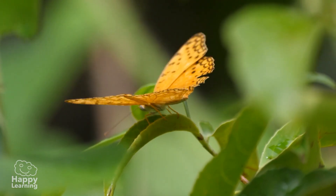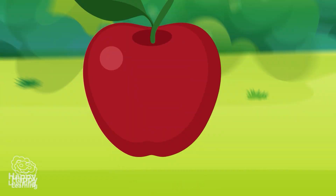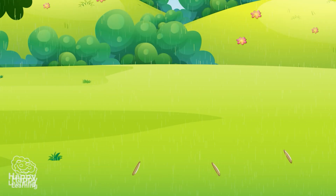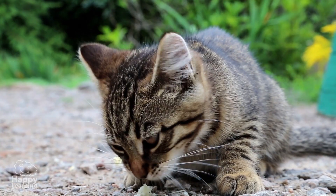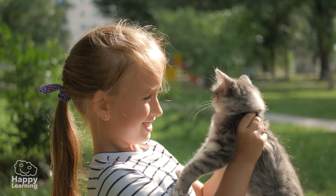Plants have many ways of reproducing, but most do it through their seeds. These seeds fall to the ground, germinate and give life to a new plant. Now you know the three vital functions. Goodbye for now everyone!